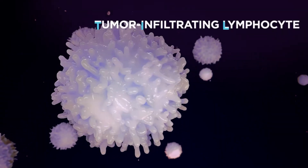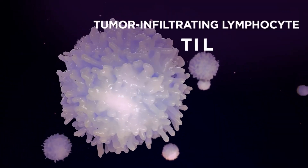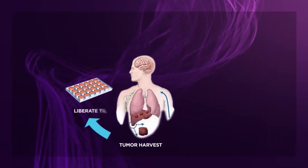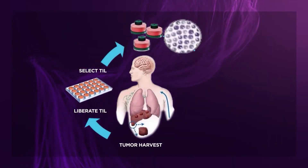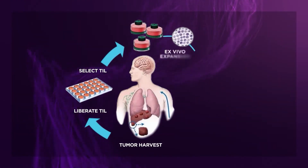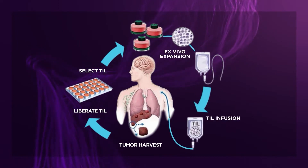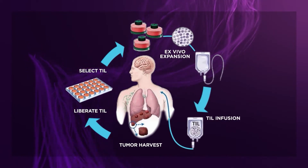By removing TILs from the body and multiplying them by a factor of a thousand or so, these new cellular assassins are re-infused into the patient's body, which in turn provides a logarithmic boost to a patient's ability to fight off cancer cells or cancerous tumors.